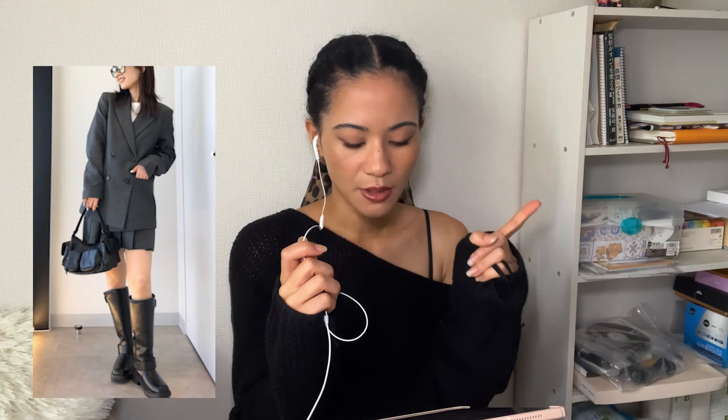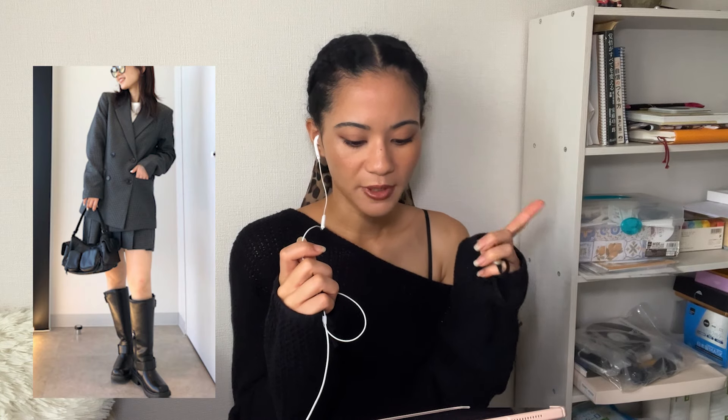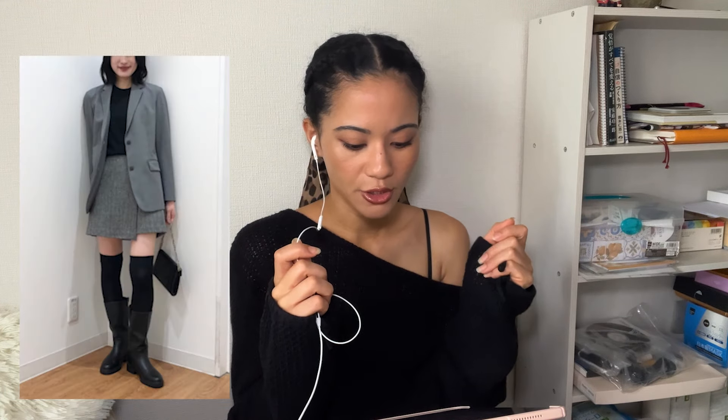Other formulas include blazers with mini skirts and simple knee-high boots, or blazers and maxi dresses with ankle boots or pumps. Formulas one and three are pretty universal, while formula two tends to be worn by teenagers and people in their early twenties, especially if the mini skirts are pleated.